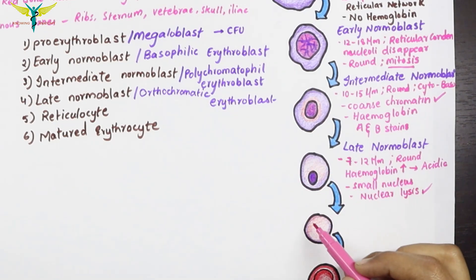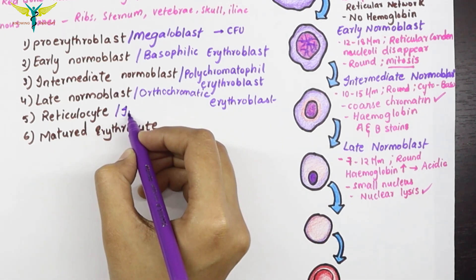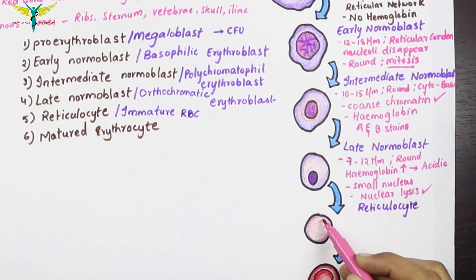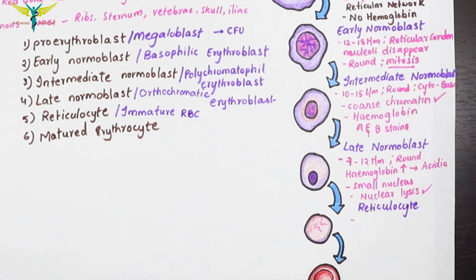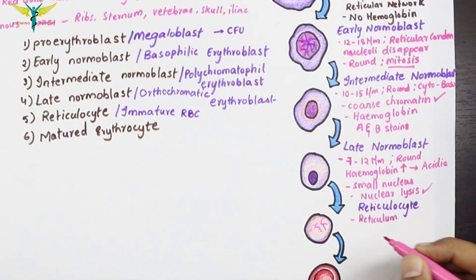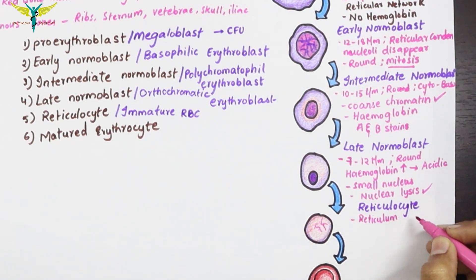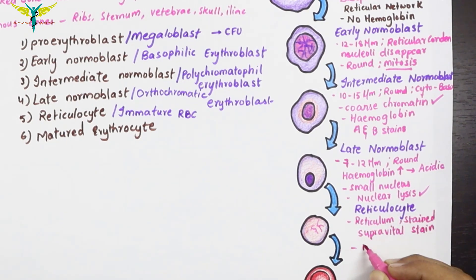The reticulocyte, also known as the immature RBC, follows the late normoblast. The cytoplasm contains an extensive reticular network, which gives this stage its name. The reticulocyte is slightly bigger than a mature RBC, contains a few mitochondria, and synthesizes large amounts of hemoglobin. It is stained using the supra-vital stain.